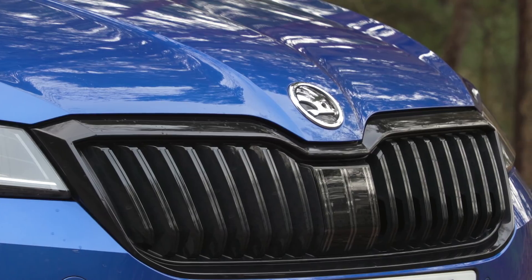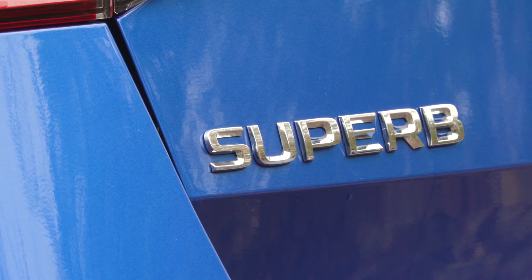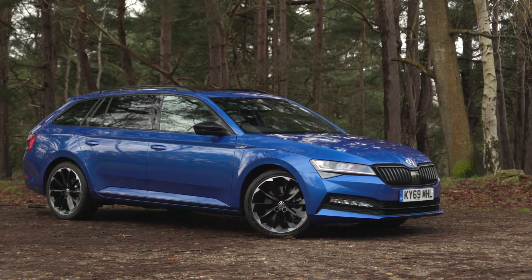Skoda is synonymous with great value, but it also has a long history of producing great estates. Indeed, the Skoda Superb estate is not only What Car's Estate Car of the Year for 2020, but this is the fifth time in a row that it's won this award.